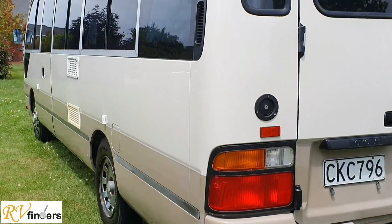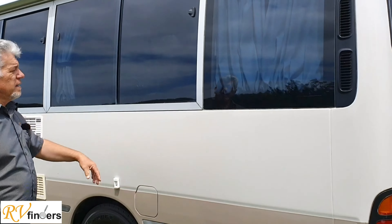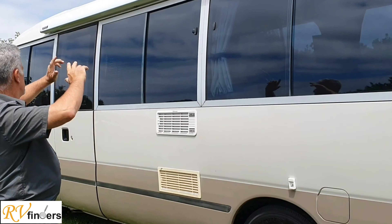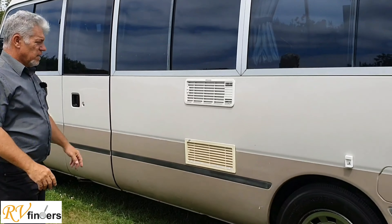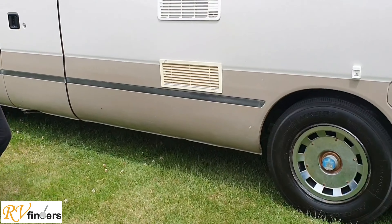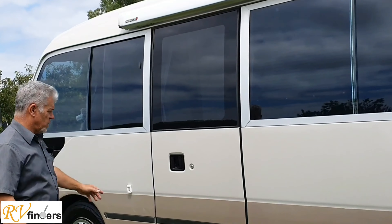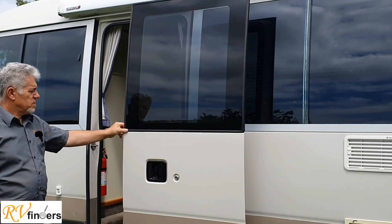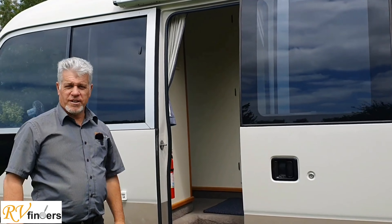Coming around, the diesel tank is over here. The windows nicely slide open and there's also a lovely Omnister awning — a 3 metre awning. You've got the fridge vents here and then a lovely big open sliding door, wide entrance.